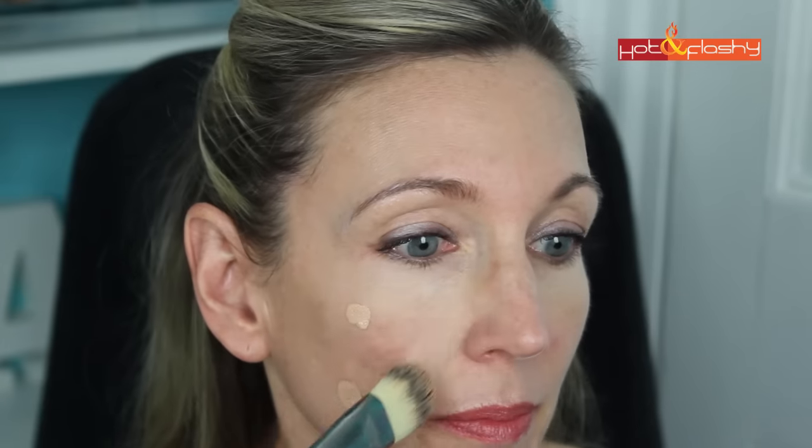I applied this four different times. For Day 1, I tried applying it with a flat foundation brush — the method recommended on their website. I used a pore-minimizing primer on one side of my face and no primer on the other. I dotted it around my face and used the flat brush to spread it around. This resulted in a medium coverage that didn't need concealer, with a nice skin-like finish that was not too matte and not too shiny.